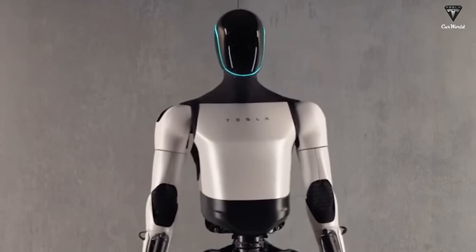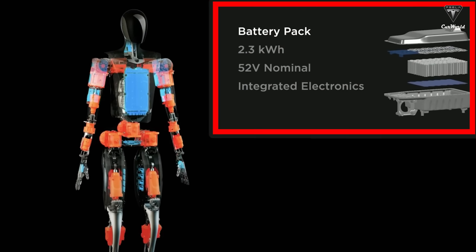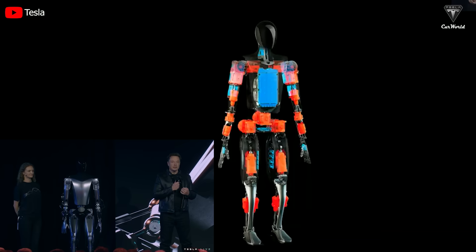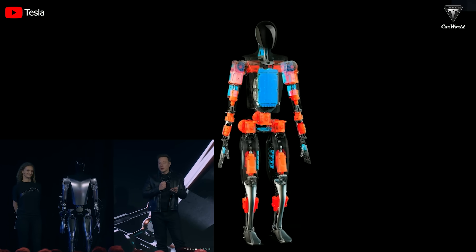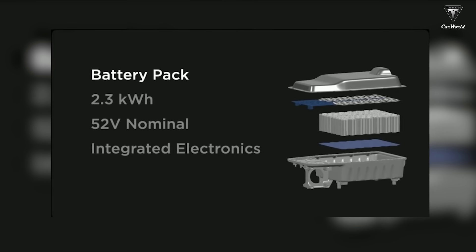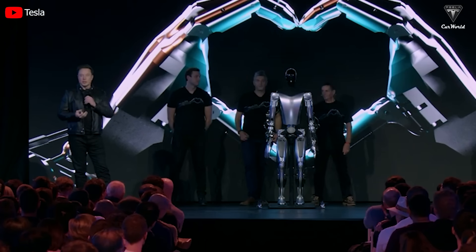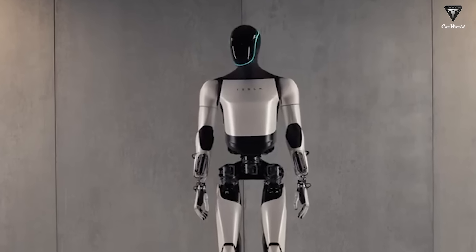Regarding the energy supply system for Optimus 2, Tesla is likely not sticking with a 2.3 kWh battery pack for this version. Although this size is better than traditional robots, a stronger battery is expected to extend its operation — hopefully in the range of 2.8 to 3 kWh to convince customers. The official cost has not been disclosed yet, with speculations that it could be priced around $25,000 to $30,000. This seems like a reasonable price for new technology with many functionalities, and would make sense for simple everyday tasks if released on the market in large quantities.